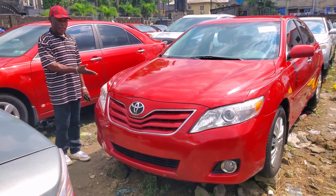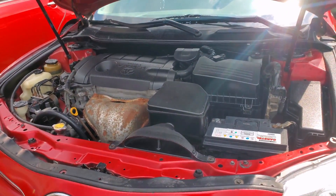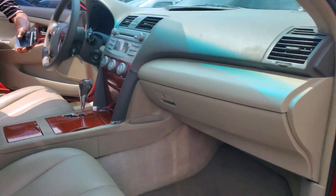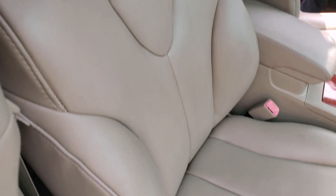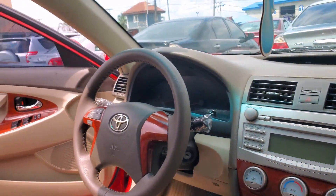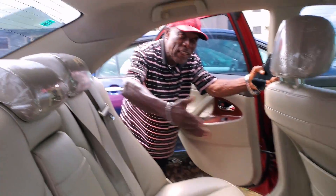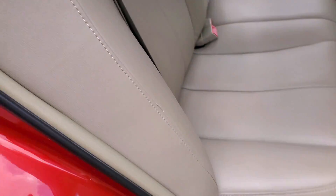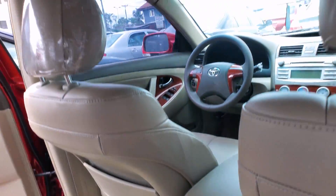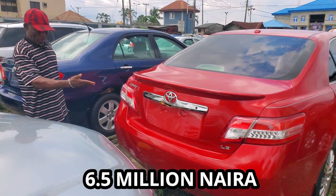Toyota Camry Spyder, 2010 model. This is the engine, full option — it carries a Venza engine. Four-plug. You can look inside the dashboard, very clean on the seat, with steering control and AC vent. All of this is available. You can also look at the back seat, five headrests, very clean interior. 2010 model. The price is 6.5 million.